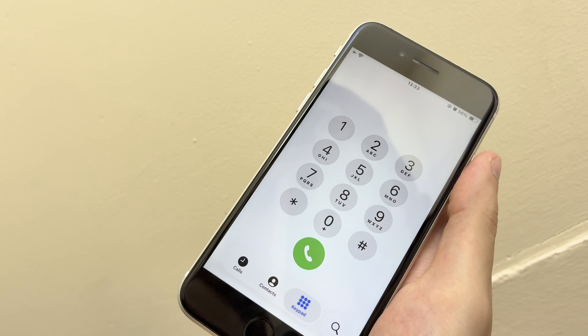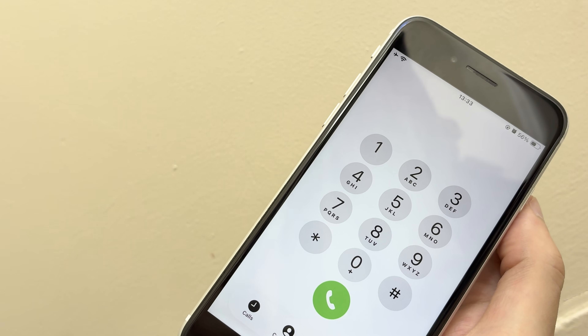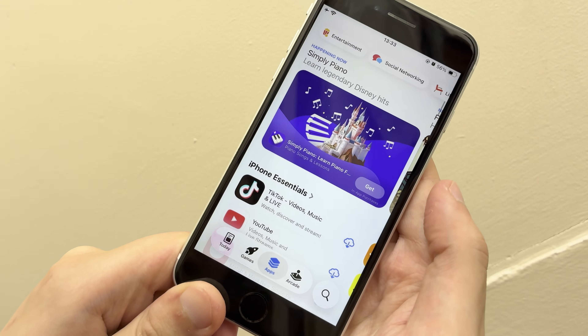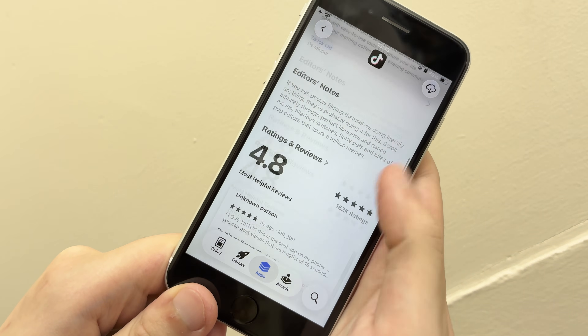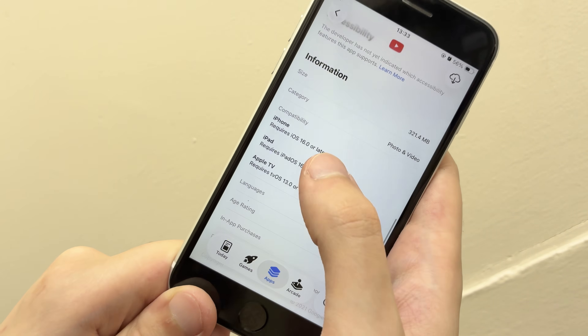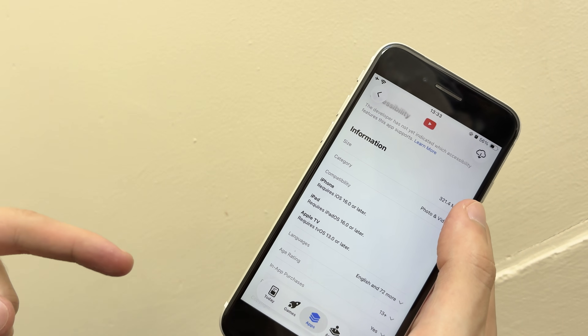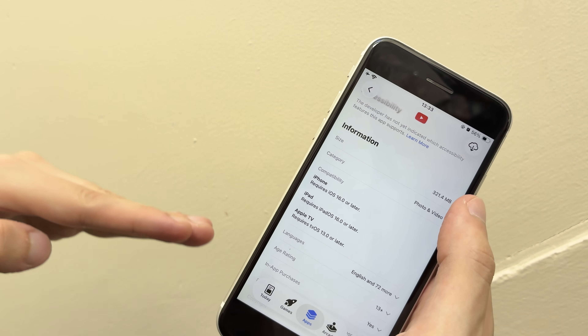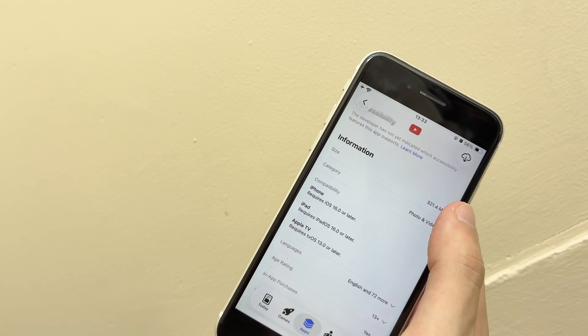Let's talk some upsides and downsides real quick. Obviously, an upside you get from updating to a newer version of iOS is longer software support. Looking in the app store right now, if we go to an app like TikTok and scroll down, you can see it currently requires iOS 12, which is pretty modest. Some apps require all the way up to things like iOS 16. So as new versions of iOS release, that minimum version that apps target is going to be increasing, of course — so you obviously have longer support from the newer version.